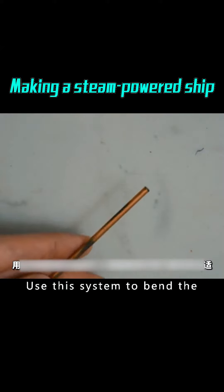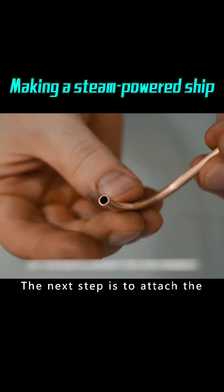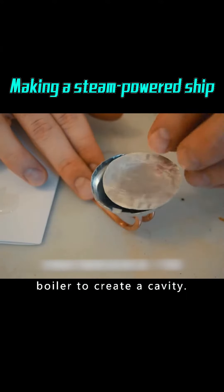Use this system to bend the tubes to 90-degree rounded corners — this is good for the exhaust pipe. Then attach the exhaust pipe to the boiler with glue and seal the top of the boiler to create a cavity.